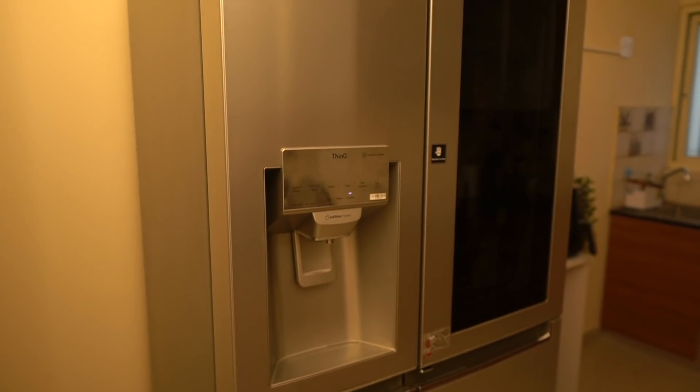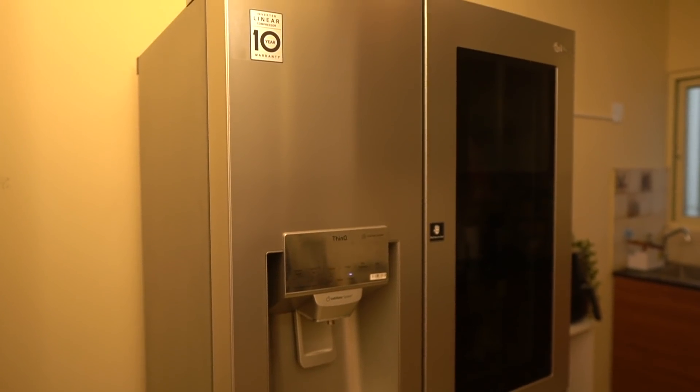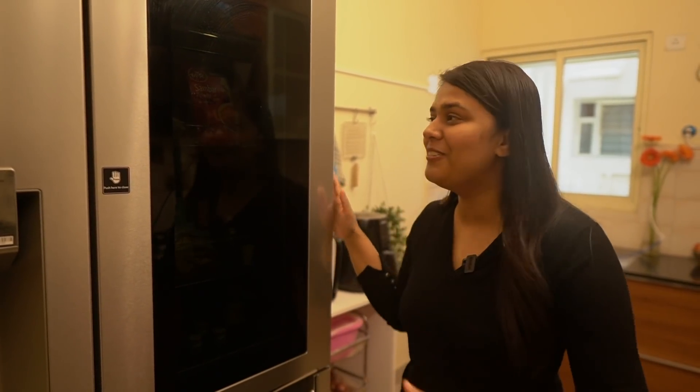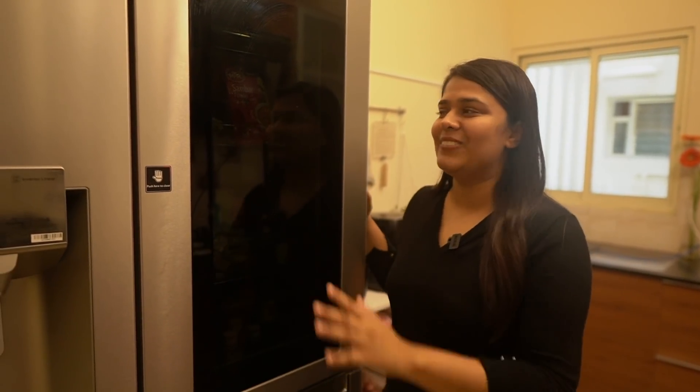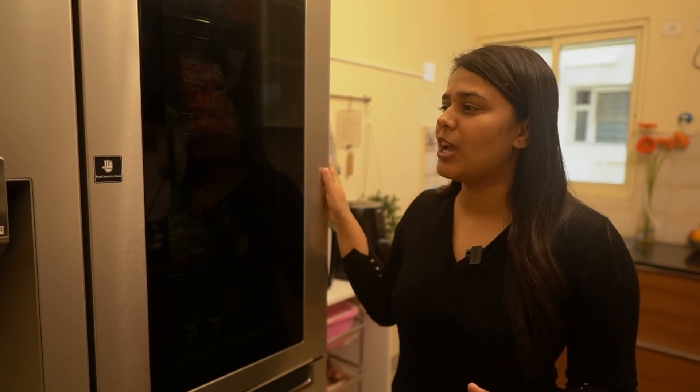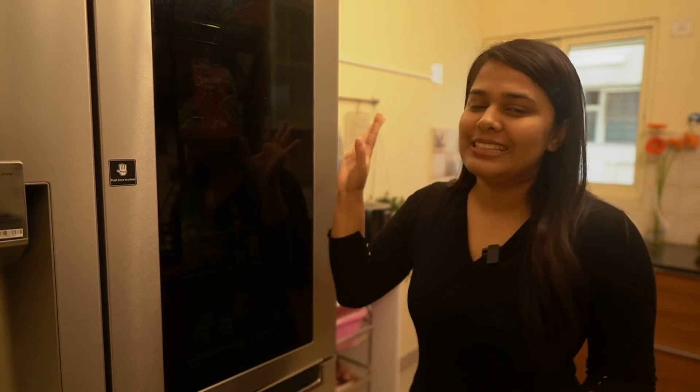Next to that is my giant fridge that I bought with great excitement. It occupies a lot of space in my new kitchen but I absolutely love it — it has a glass door, an ice dispenser, and crushed ice. I'm not opening it to show you everything for two reasons: it's not very organized right now, and I feel like it could be a whole video on its own — so that's for another time.